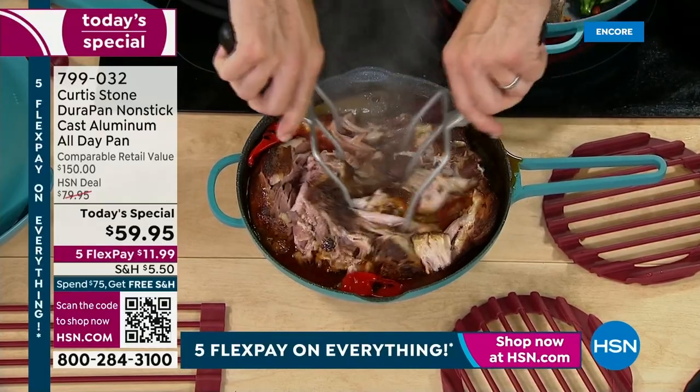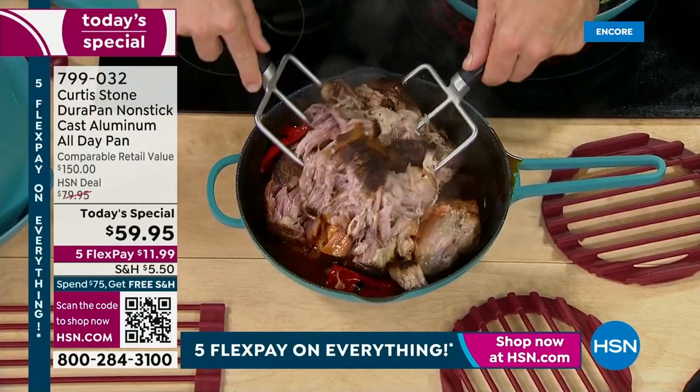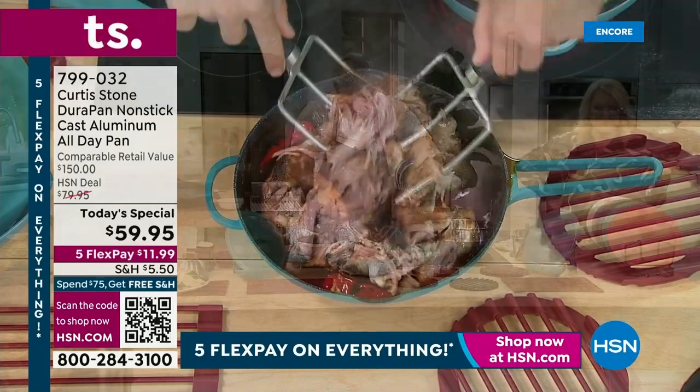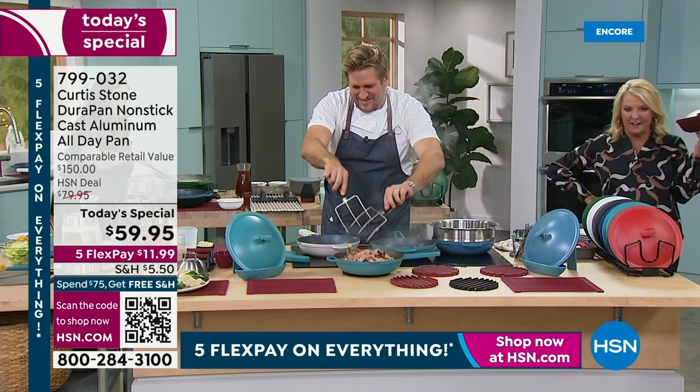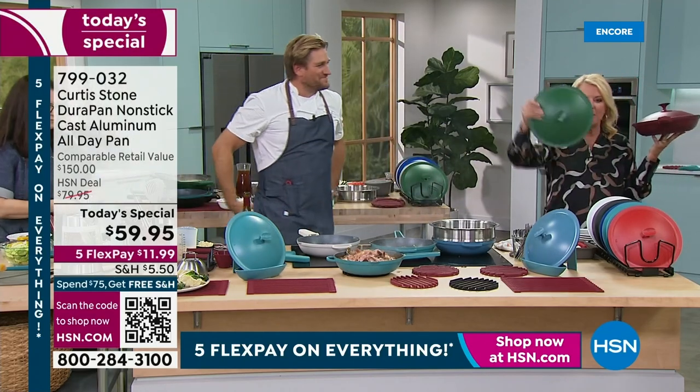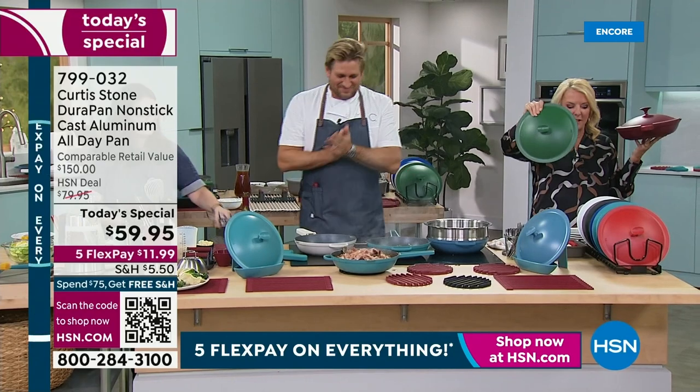My mouth is instantly watering. I'm going to have to get a drool bib. Isn't that good? All right guys, we've got to wrap it up. Here's an update — if you want the green, do not wait. Let me show you the lid of the green one last time. Do not miss out on it.